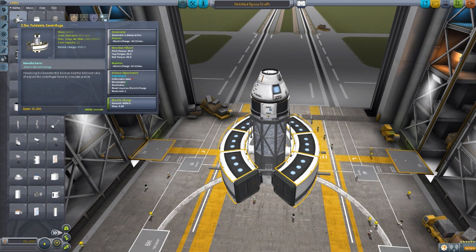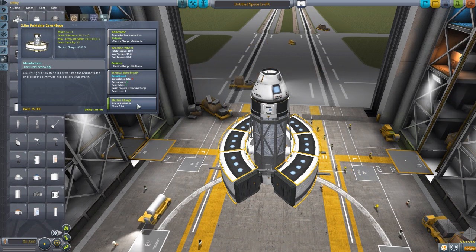Let's talk about the stats here. This will hold a total crew capacity of 12, and it weighs a whole lot at 14 tons. Thankfully, with that weight comes a built-in reaction wheel, which is very useful because otherwise your ships can be quite unwieldy with this thing. It also has a built-in crew report, which is always good, and a very large battery holding 4000 electric charge.